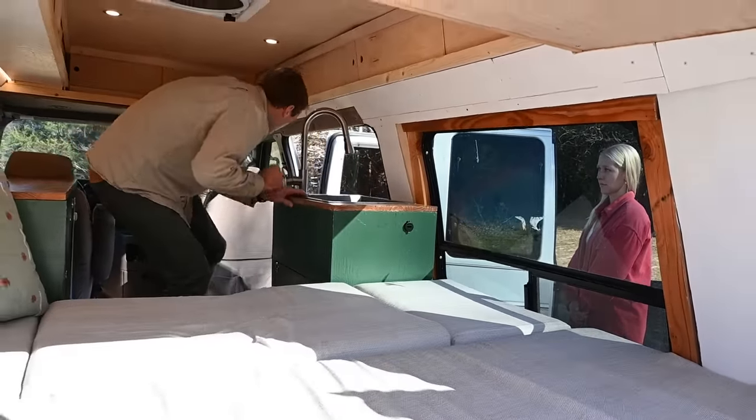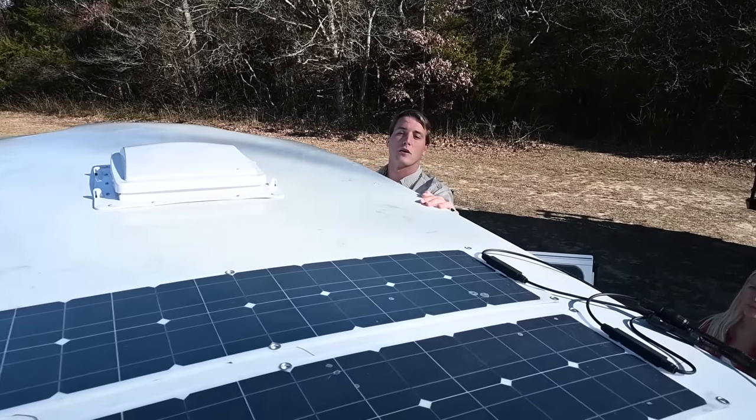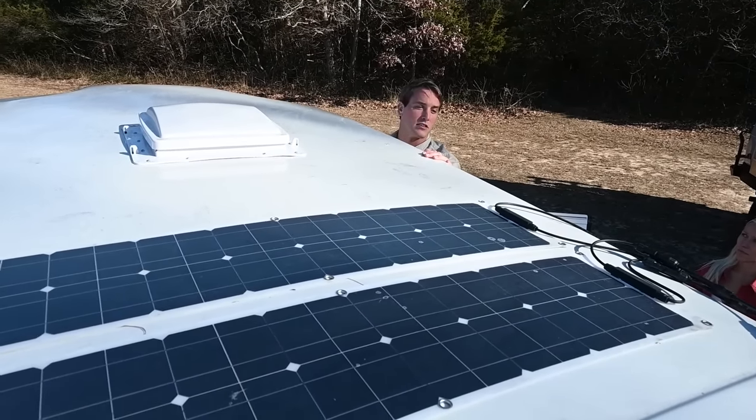Let's take a look at the panels. Up on the roof we have 400 watts of solar and the Max Air fan — it's all worked seamlessly for us.